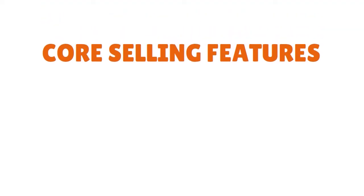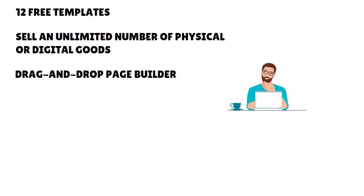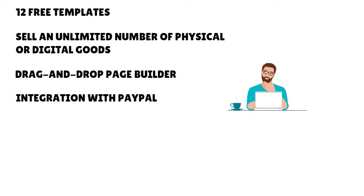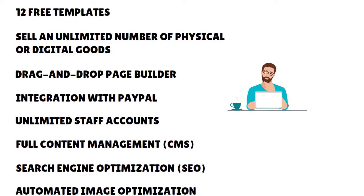Let's talk about the core selling features. The exact features you get with BigCommerce depend on the plan you opt for, but important features common to all plans include a choice of 12 free templates, the ability to sell an unlimited number of physical or digital goods, and using shipping rates of your choosing. A lot of people think that with BigCommerce you can only sell physical goods — no, they actually welcome both physical and digital goods. You also have a drag-and-drop page builder.